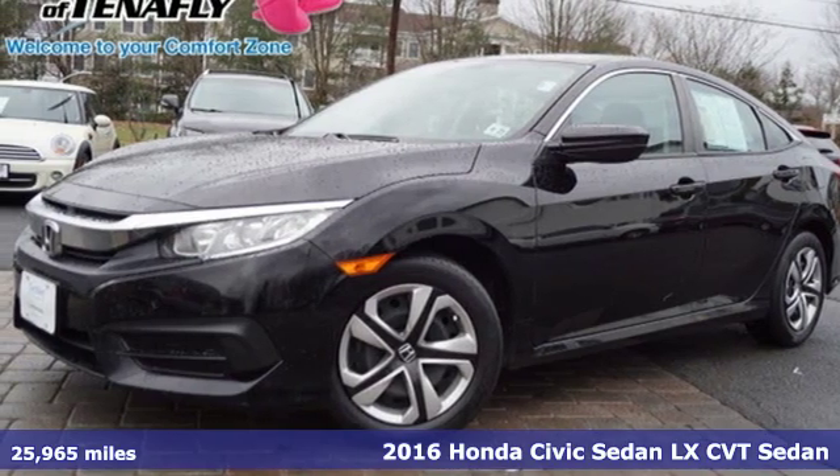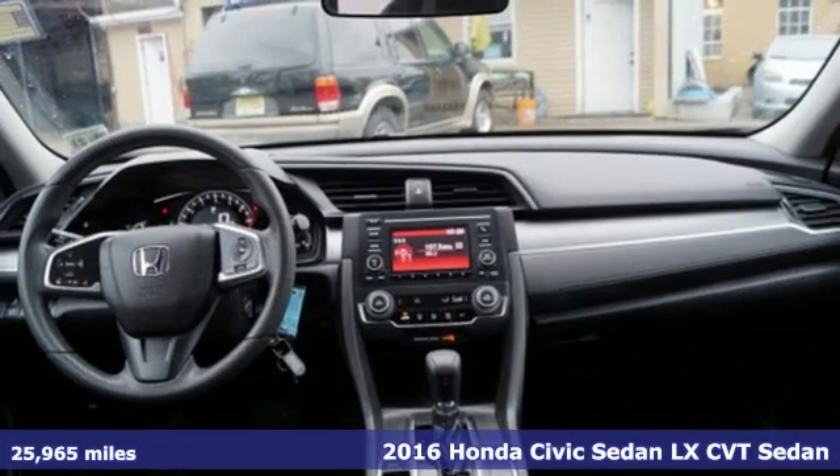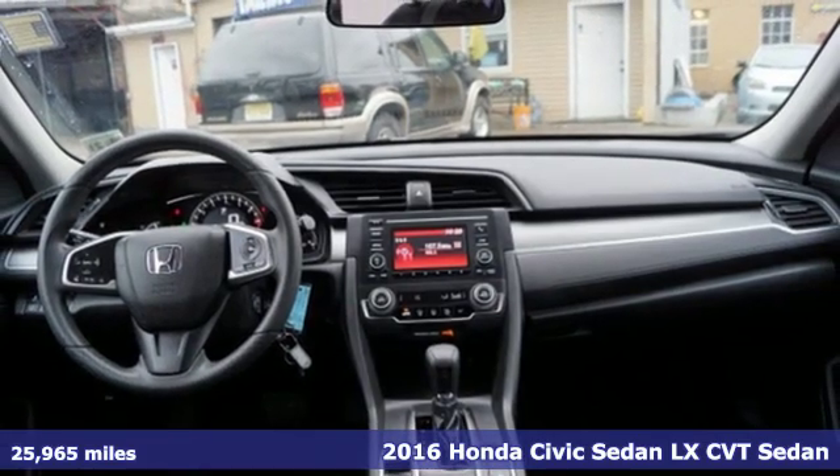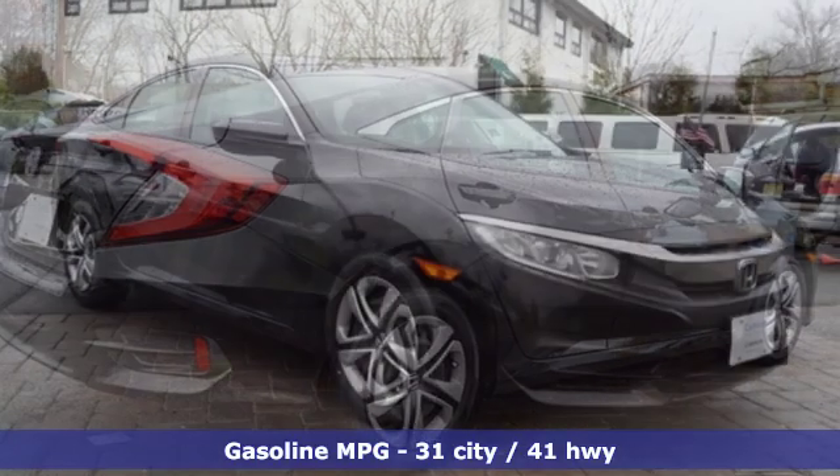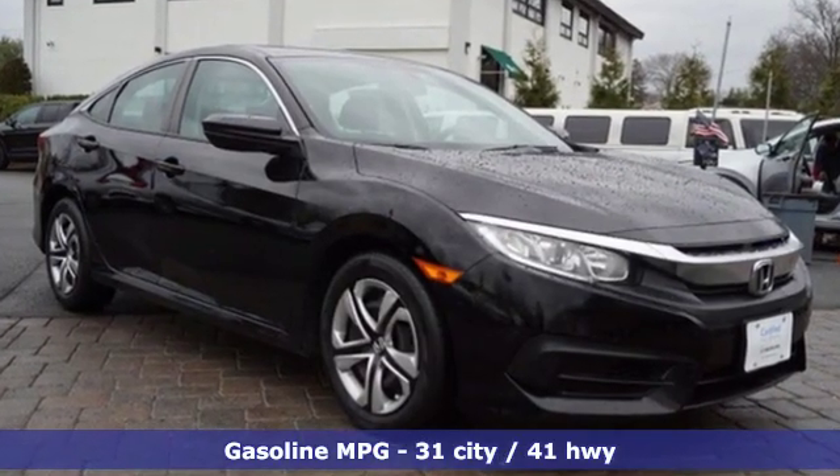It's a 2016 Honda Civic Sedan. Get more mileage out of every drive with this Civic, and it comes with all the amenities you need: streaming audio, wireless phone connectivity, and a manual tilting steering column.